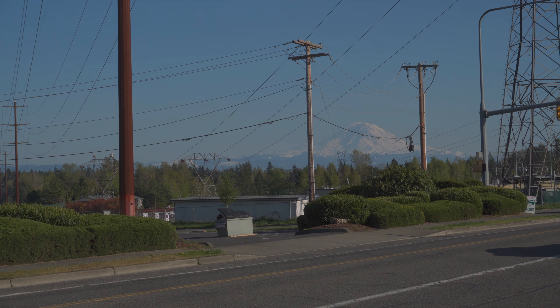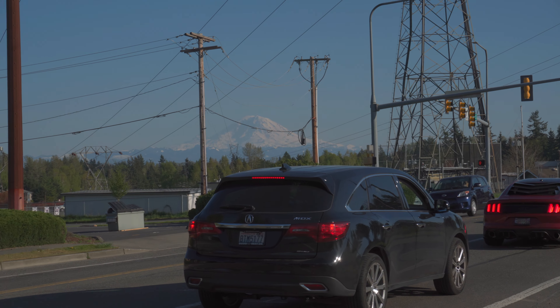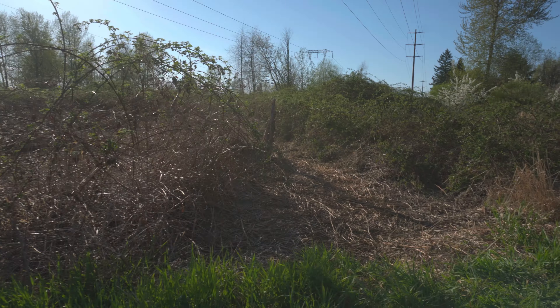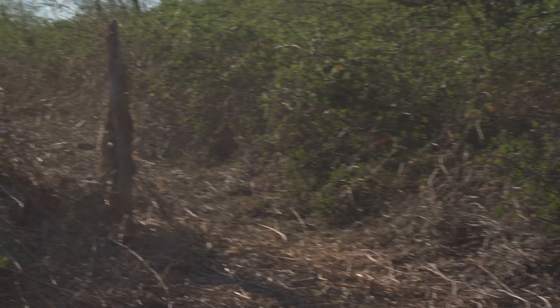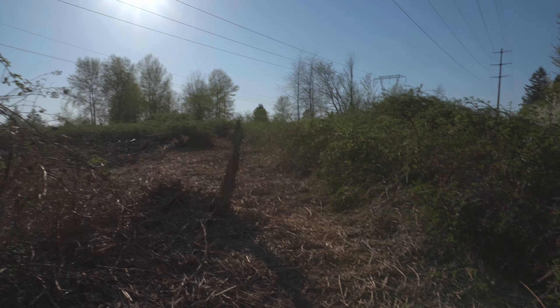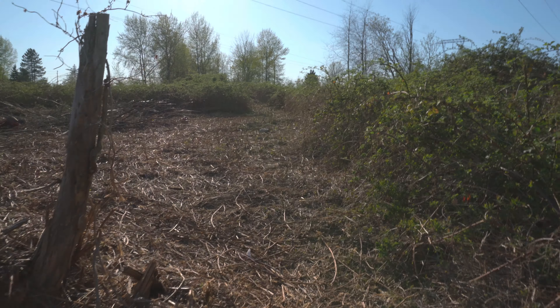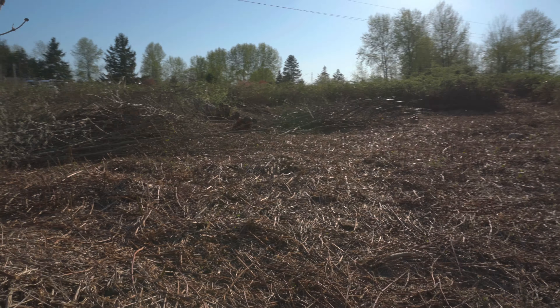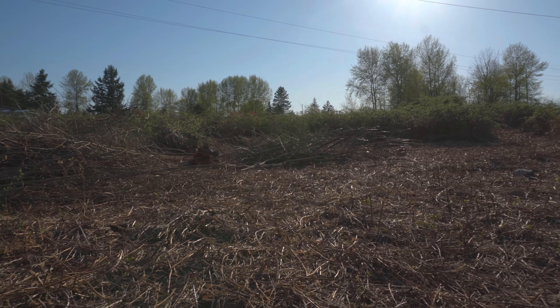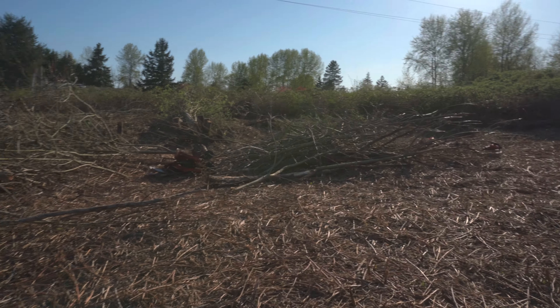April 18th, just getting some work done on the property. I just got the last tree today on the 18th fell. I got an electric chainsaw.